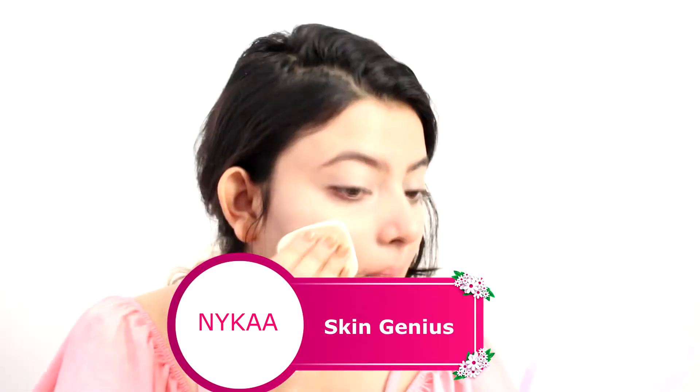Now I am setting my face with this Nykaa Skin Genius compact. I must say this is a very lightweight compact and I absolutely love the formula — how it glided on my skin.